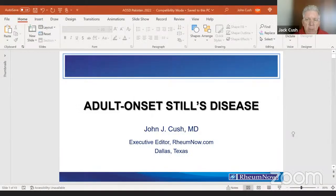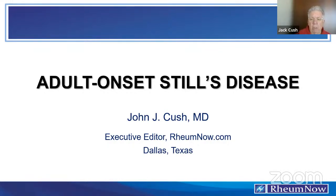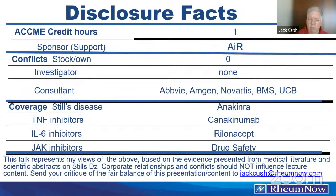Still's disease is a challenge for many of us. We see patients who are presenting with fever — they're often quite ill — and the question is, how do you diagnose this? What are the considerations in diagnosis and how to move forward with regard to new therapies? My only relevant conflict is that I have been a consultant to Novartis, which has an FDA-approved product for Still's disease in the United States.